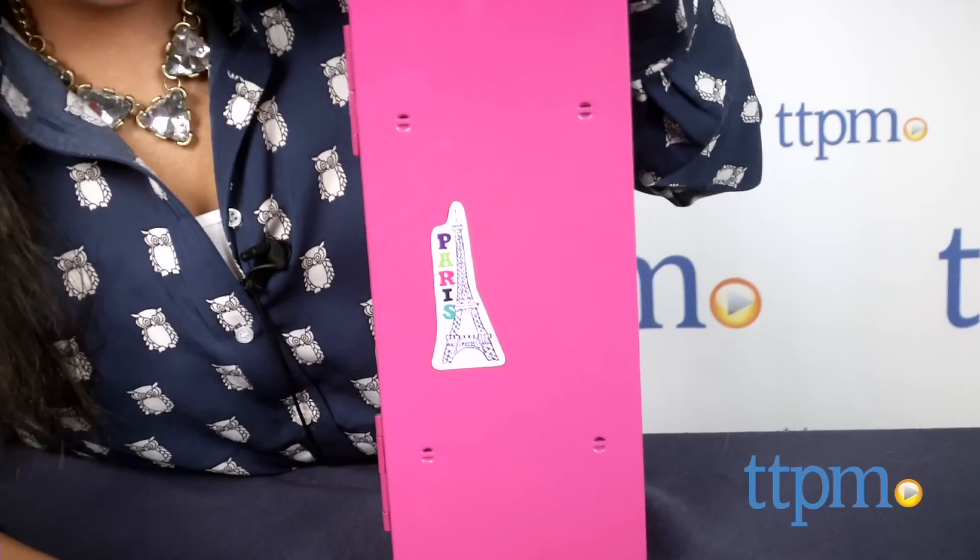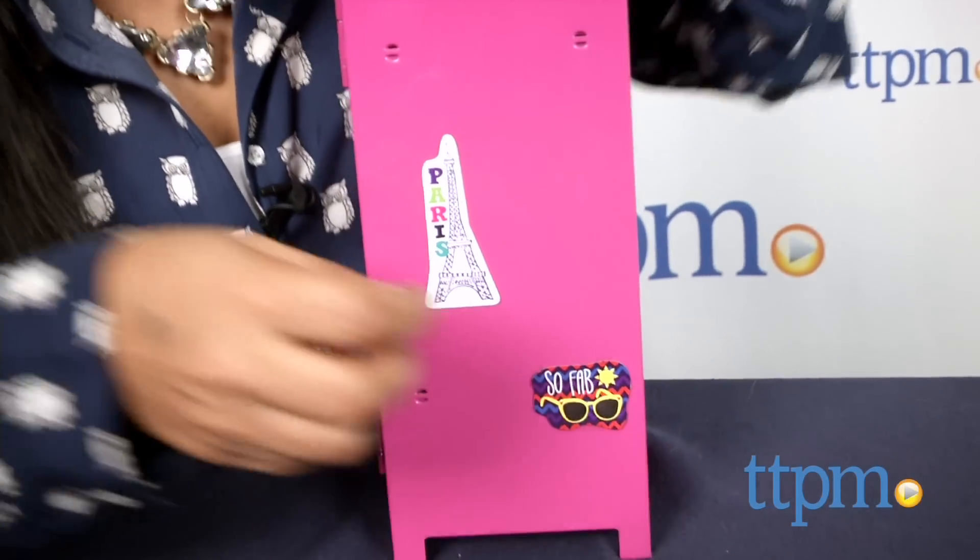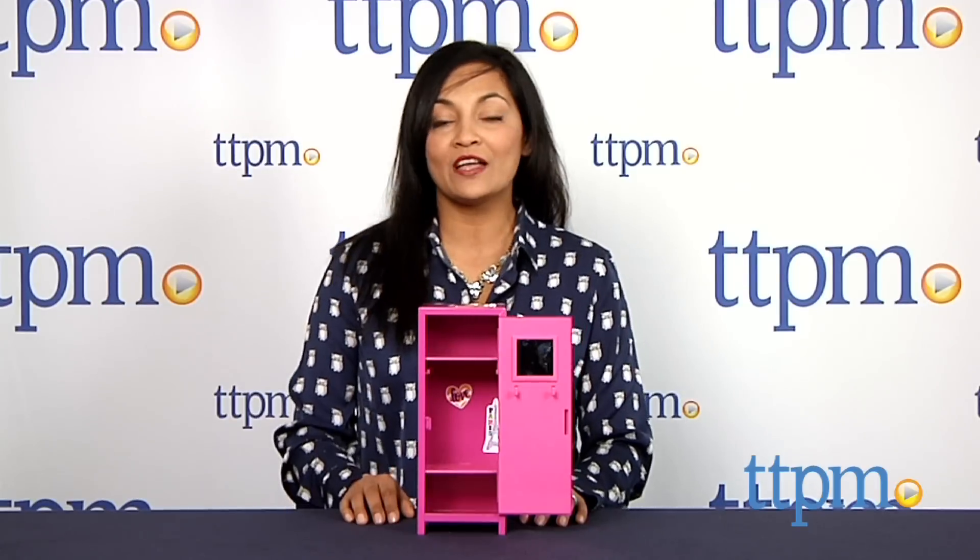The Groovy Girls Posh and Pink Locker is for ages 3 and above, and made by the Manhattan Toy Company. For more information, including where to buy and how much this costs, come find us at TTPM, and make sure to subscribe to our YouTube channel for the latest in toys.